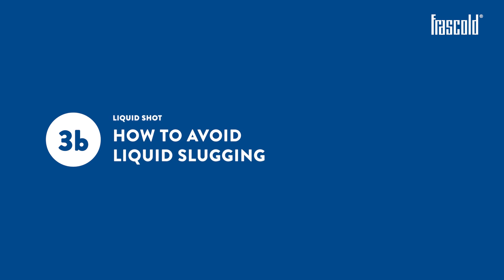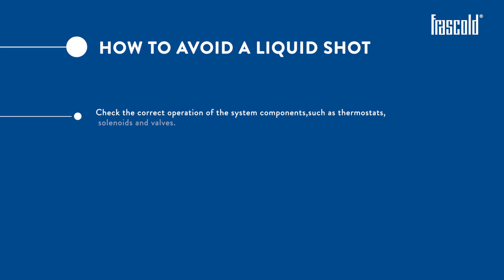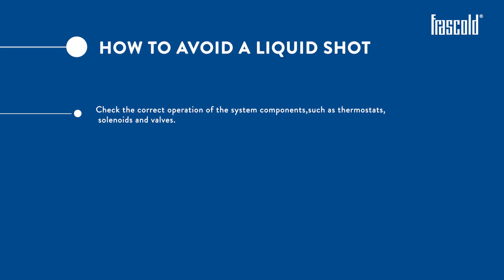How to avoid liquid slugging? Check the correct operation of the system components, such as thermostats, solenoids and valves.